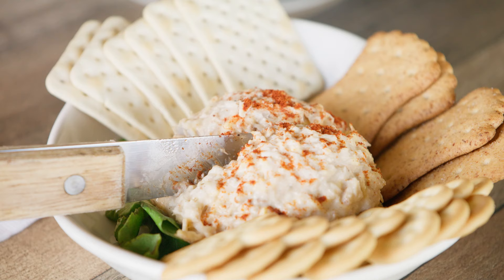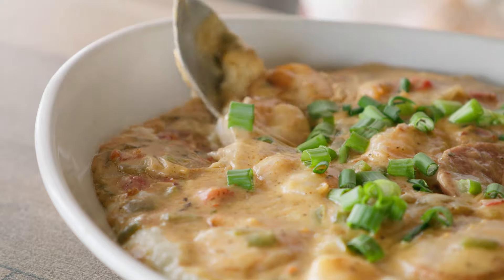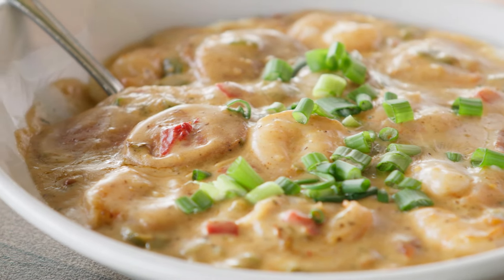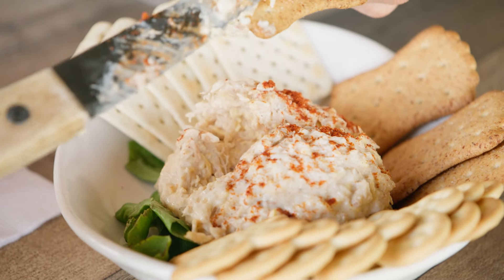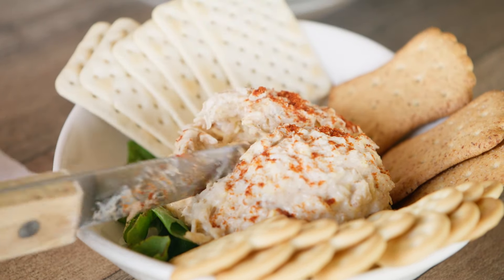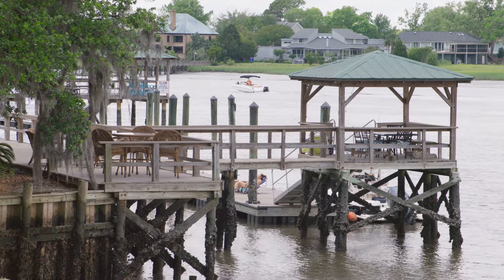We've got the crab dip, which they serve cold here, made with blue crab that sometimes comes right off the docks. It's creamy, it's spicy — it's got a Cajun sauce and that shrimp tastes really fresh. When you come down to Charleston and South Carolina in general, you just have to be prepared to eat, because that is one of the pastimes here. The food is really good and you can't beat these views.